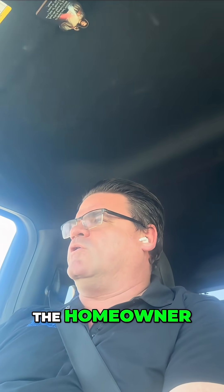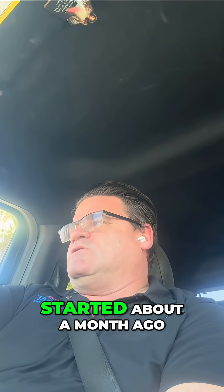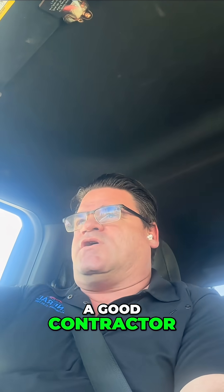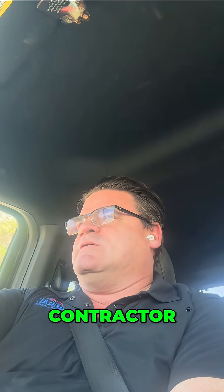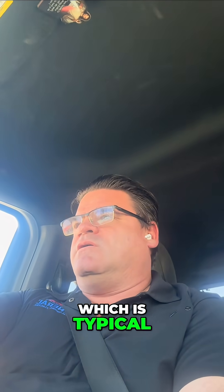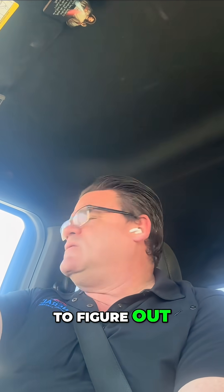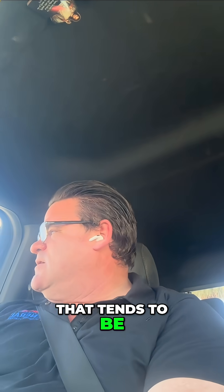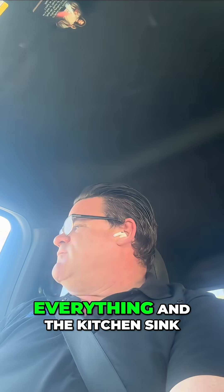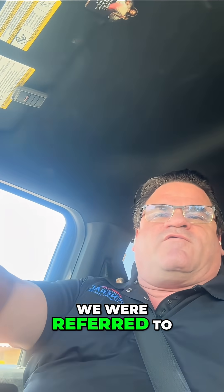I got a call from the homeowner — they have some sort of odor that started about a month ago. The contractor they've had is a good one and she's very happy with them, but they've just been shotgunning it, which is typical when dealing with odors. Odors are tough to figure out, and in my experience that tends to be the approach taken — throwing everything at it without really diagnosing the root cause. So we were referred to her and now we're here.